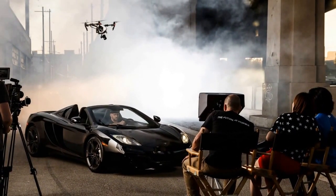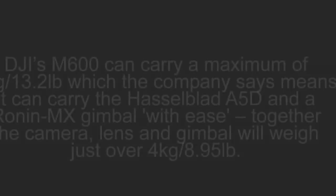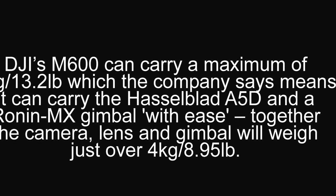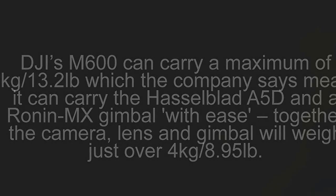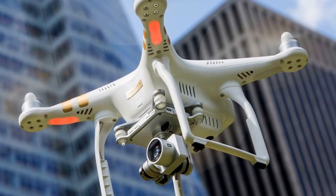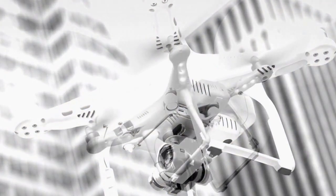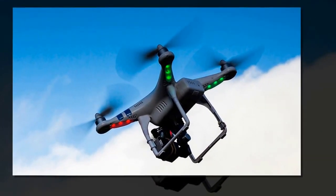Hasselblad's A5D camera combines the world's best optics and sensors with a modern, compact design. The sensors are almost twice the size of those used in today's best 35mm DSLR cameras, and the A5D lens comes in 50mm. Hasselblad's Natural Color Solution (HNCS) comes standard and helps optimize difficult color gradation straight out of the box. The A5D also has a strong seal on the camera body and sensor unit, preventing dust in the optical system.